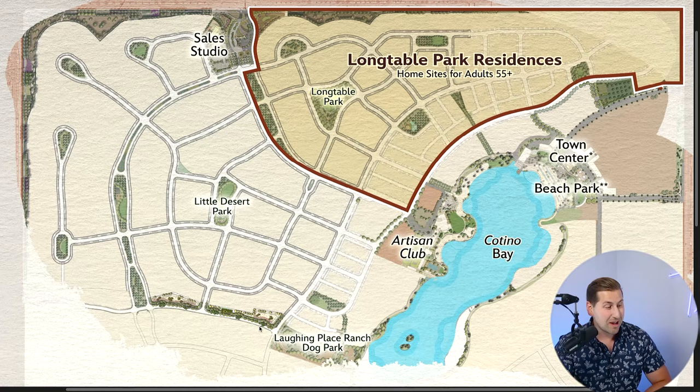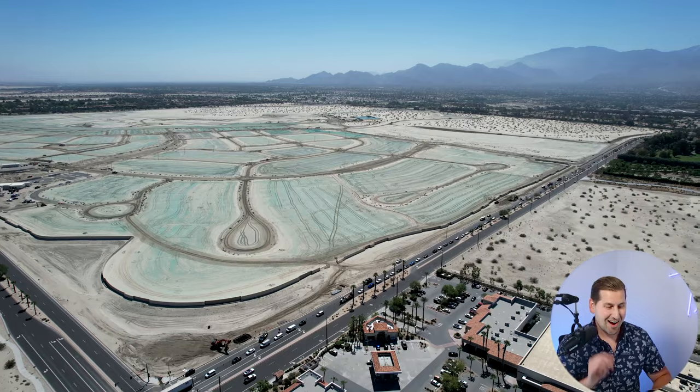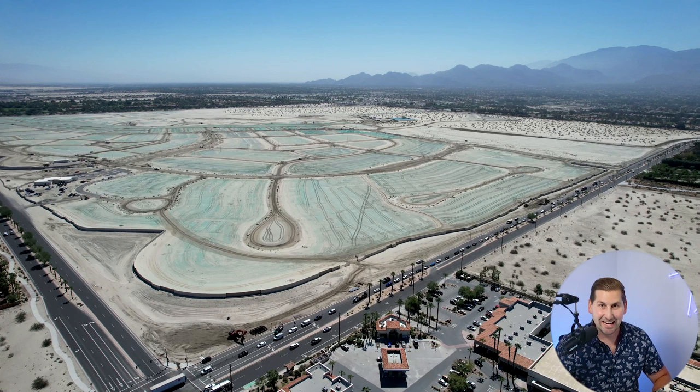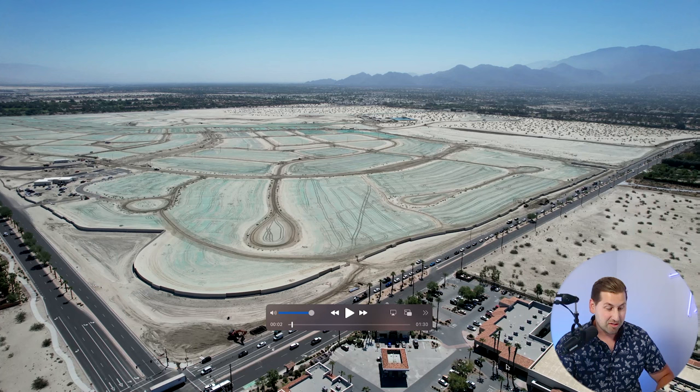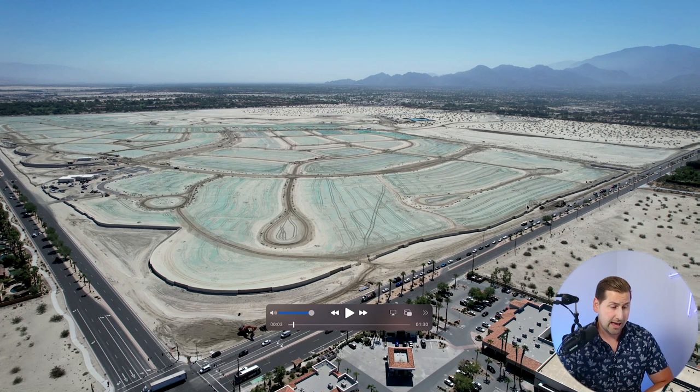Here we have the sales studio right up here. I literally took this drone video today. There's a little shopping center nearby that's gonna be one of the closest ones to this development — they have a gas station and a Gelson's, which is a really great high-end grocery store. Looking at the streets: we have Frank Sinatra to the south, Monterey on the other side, Bob Hope, and Gerald Ford.